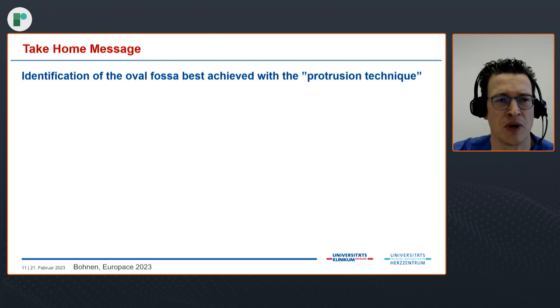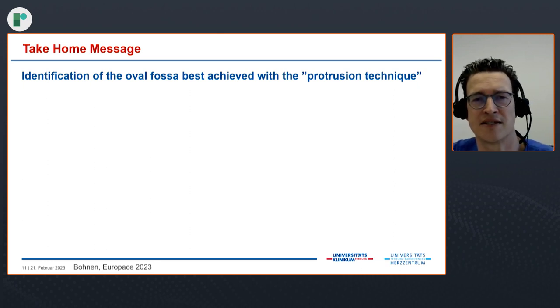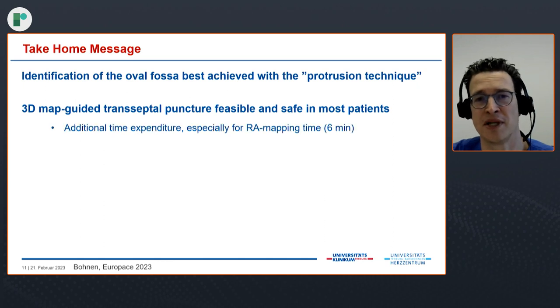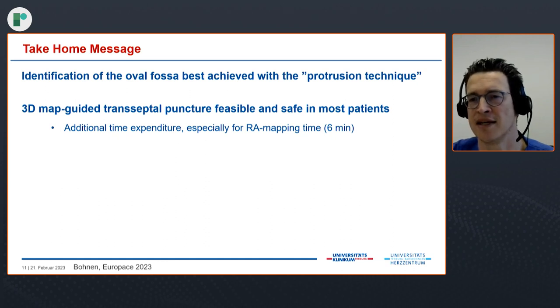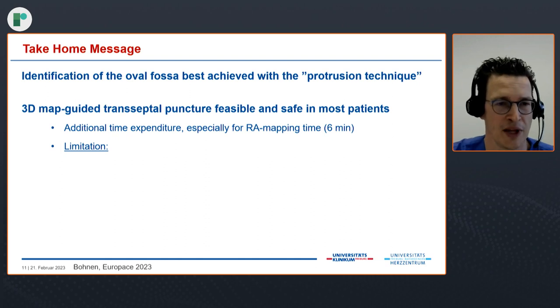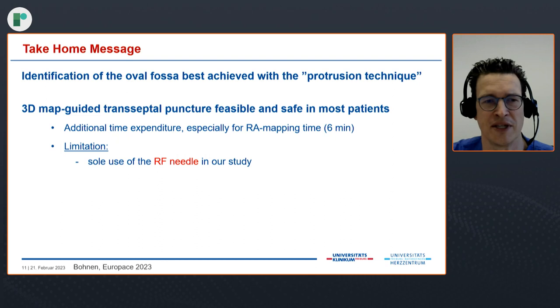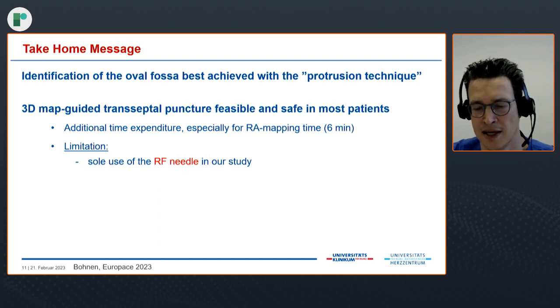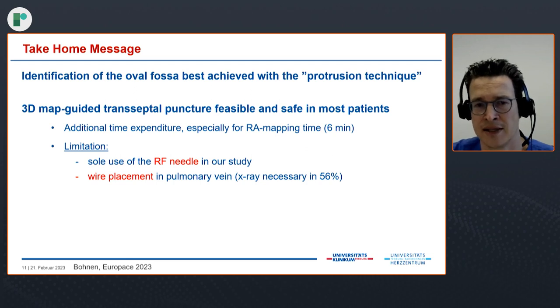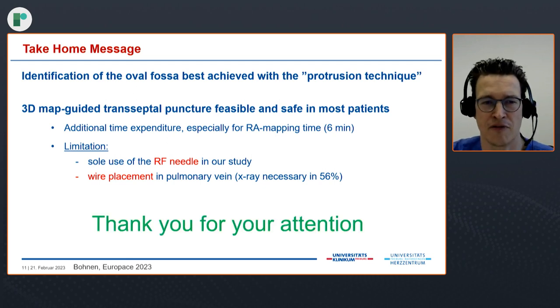As a take-home message: identification of the oval fossa is best achieved with the protrusion technique, in our opinion. The 3D map-guided transeptal puncture is feasible and safe in most patients, but at a cost of some additional time — RA mapping time was around 6 minutes, and the puncture itself about 7 minutes overall for placement of two sheaths into the left atrium with all catheters. Limitations include the sole use of the RF needle in our study, and wire placement in the pulmonary vein, where X-ray was necessary in 56% of patients.